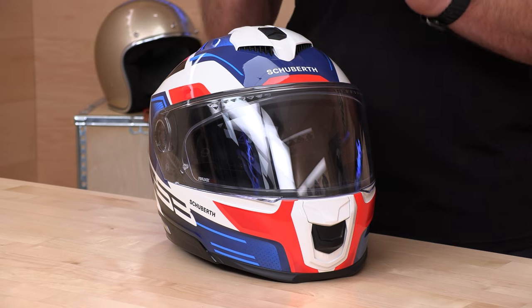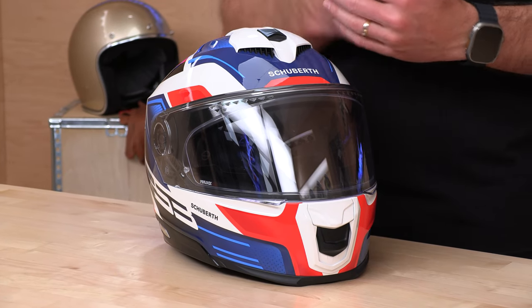One note: the Schuberth S3 will not be available until late summer or fall of 2023, so we are a little early with this video. Anything that is out of stock at Speed Addicts, you can always put in your email address and get that in-stock notification. The minute it hits our warehouse, you'll get an email and can be one of the first in the United States to own the latest and greatest out of Germany.